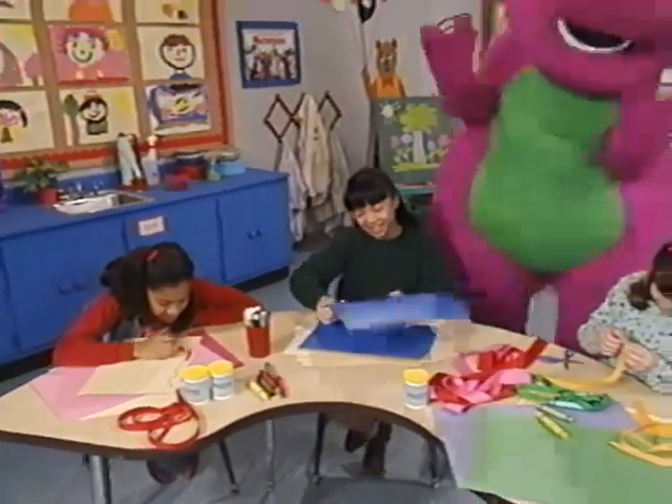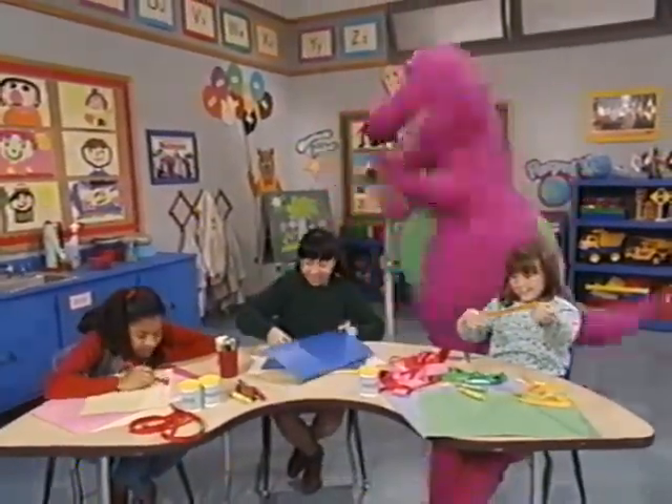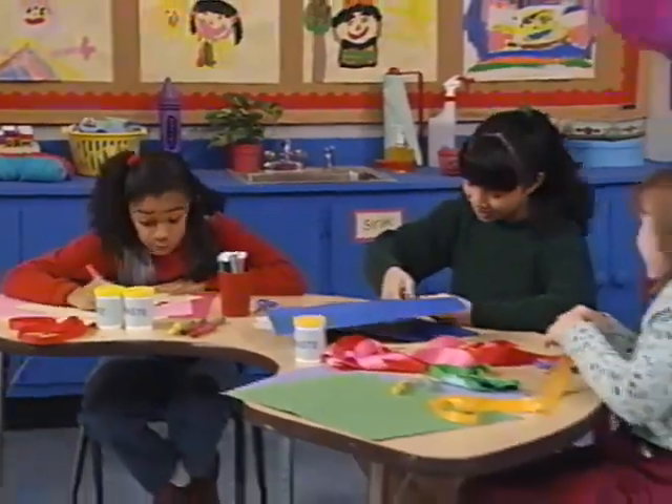Friends are special, so important. They make the world go round. We like helping one another in school or on...